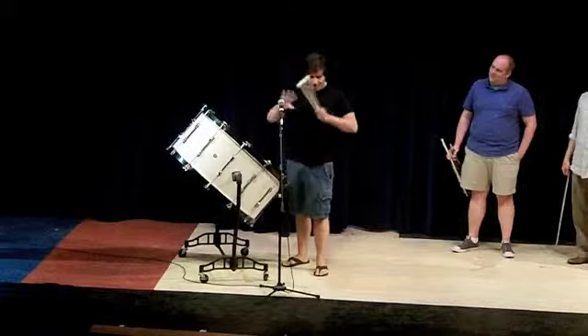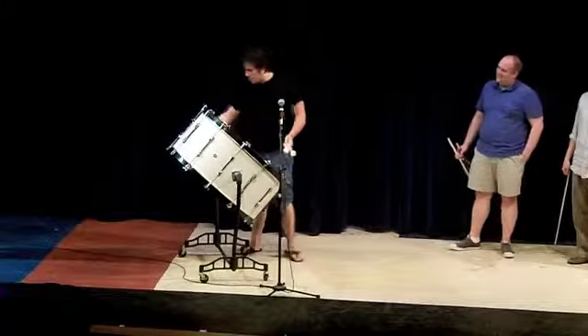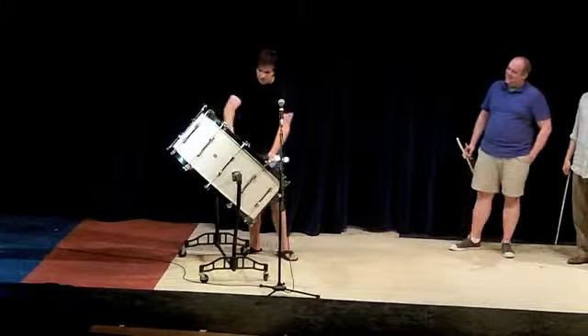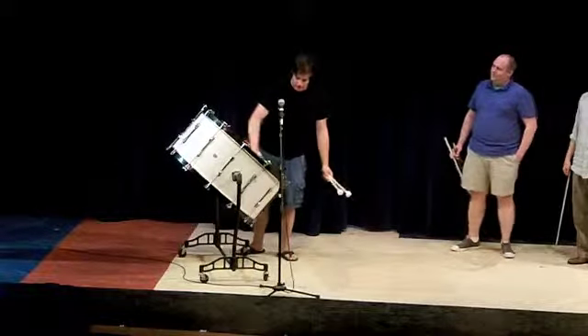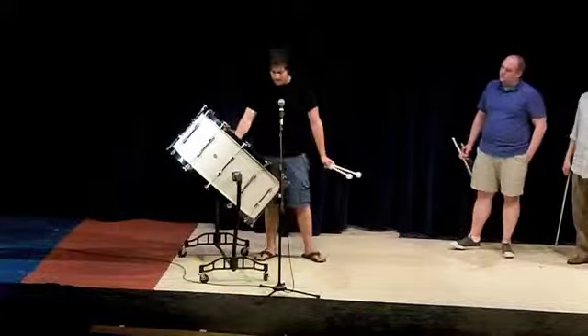The drum is the oldest instrument ever because it's very easy to make. It's just wood, and they usually use some sort of skin or just any material to make the head.